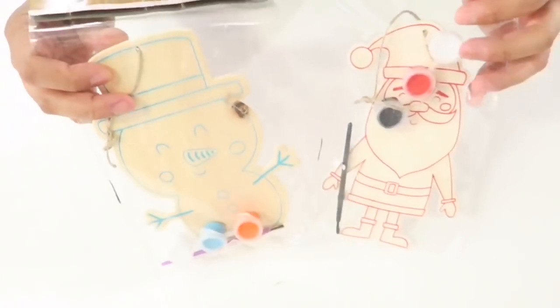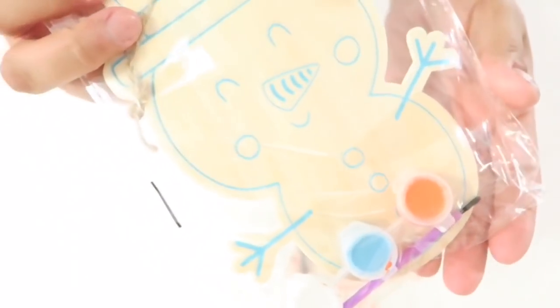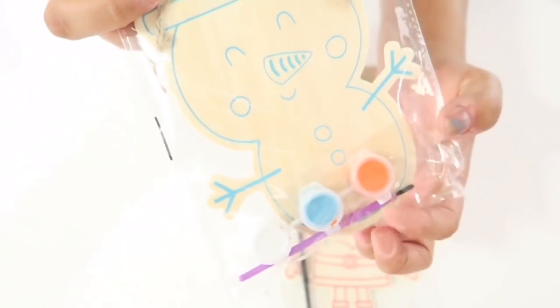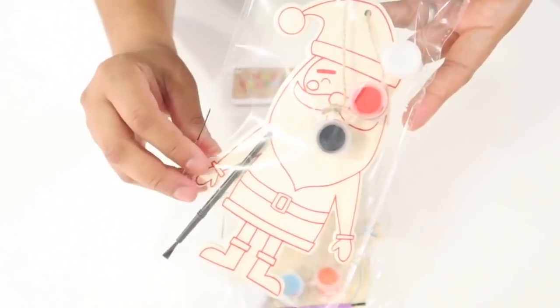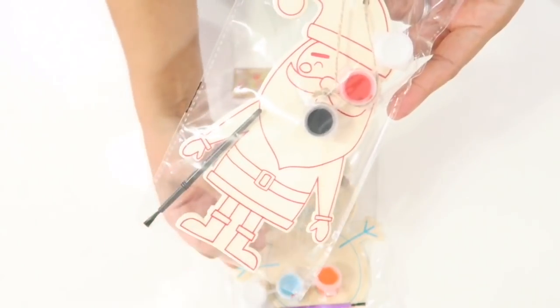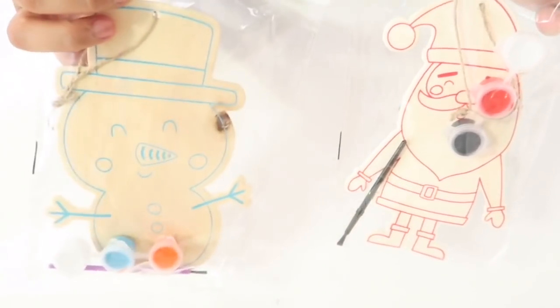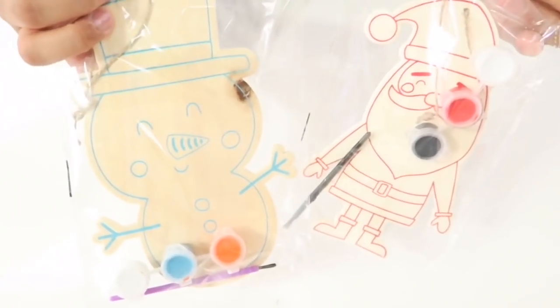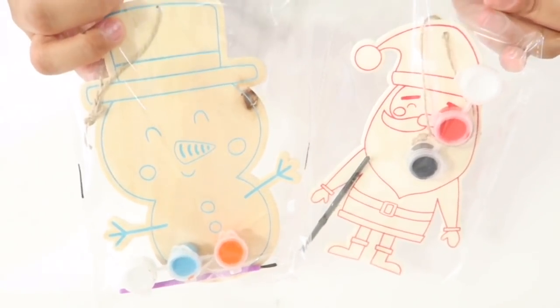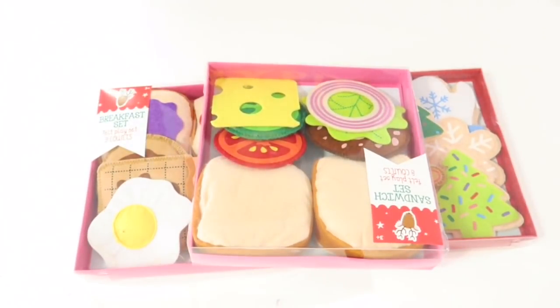A couple of items I got were these wood ornament paint sets — only $1 each. One is a snowman and comes with a paintbrush and paint, and the other is Santa Claus, also with a paintbrush and paint. I thought these were really cute as stocking stuffers, or I was going to use them as a fun activity for the advent calendar.